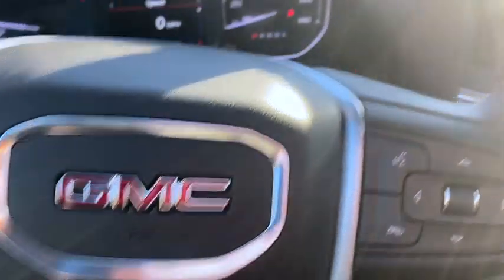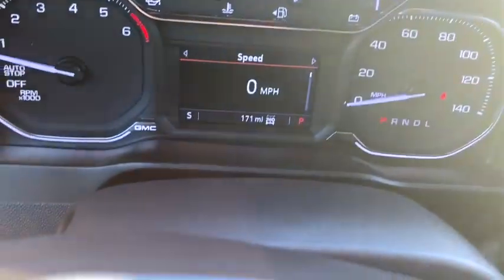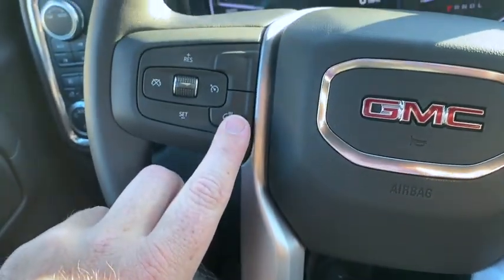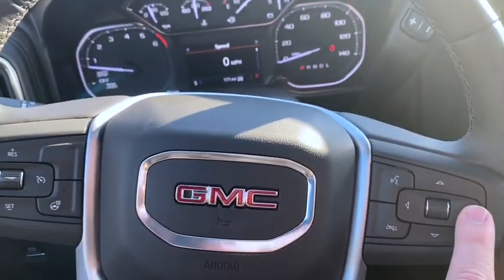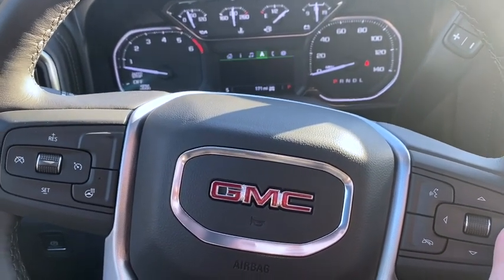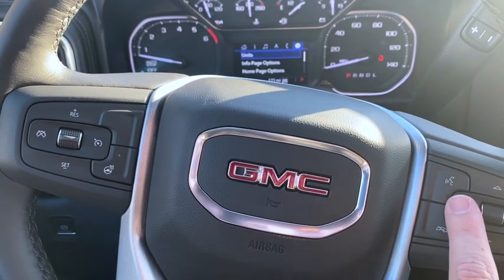Down here on the dash you've got your mileage and two-wheel drive indicator. This side of the steering wheel does the heated steering wheel and cruise control. The other side takes you through the dash screens — your music, navigation, phone, and settings.